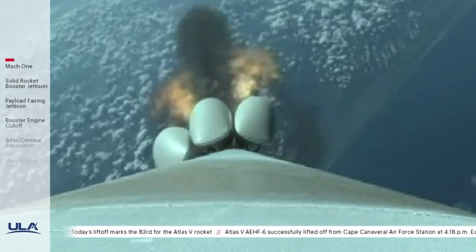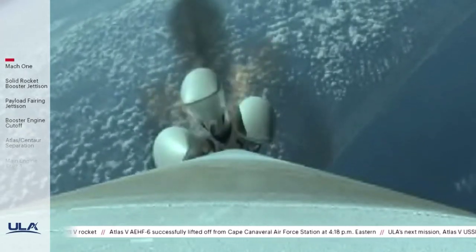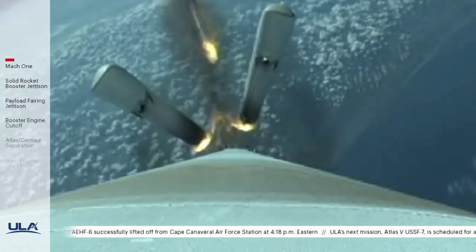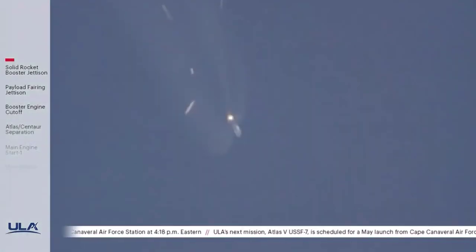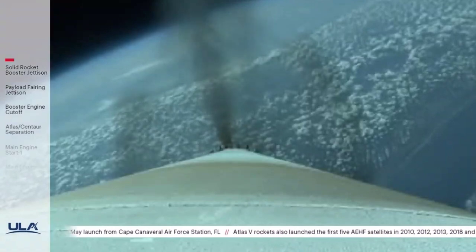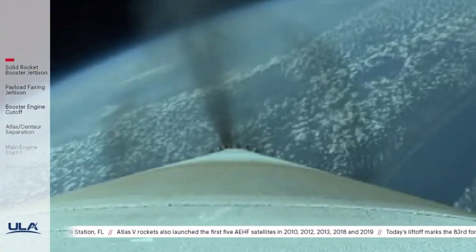Standing by for SRB jettison shortly. And we have jettison of all five SRBs. The vehicle has gone to closed-loop guidance. Passing two minutes into flight. The RD-180 pump speed and fuel injector pressures remain nominal.